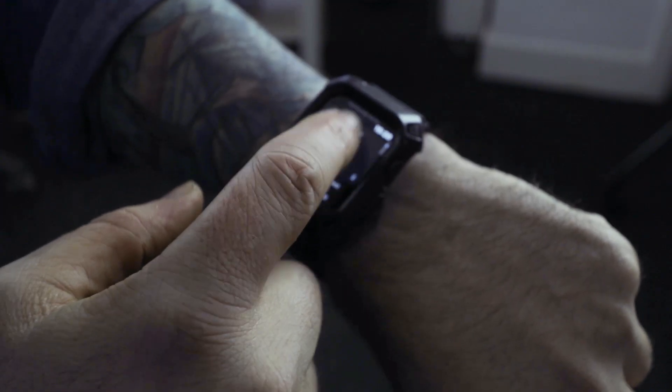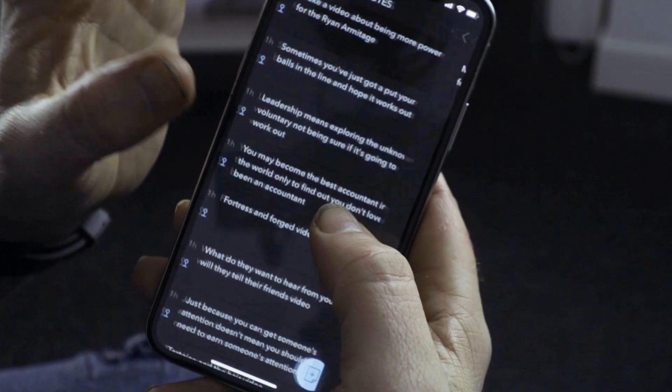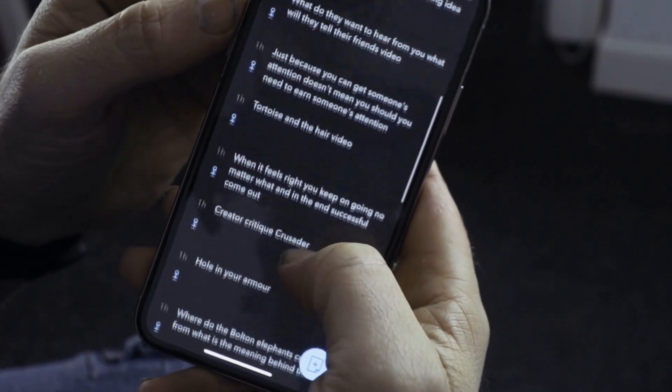Your 10 most recent notes can be viewed on your Apple Watch, or you can view all your voice notes on your iPhone — which is perfect when you create a massive task list of ideas for videos, or you're preparing for a business trip or meeting.